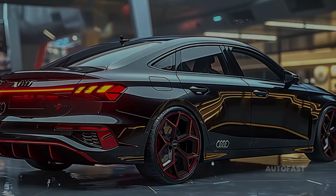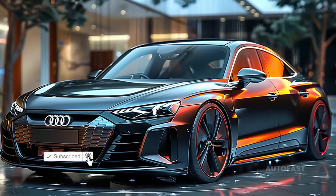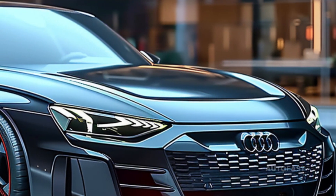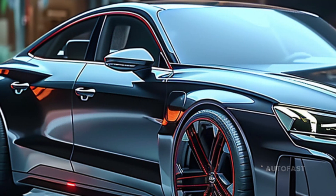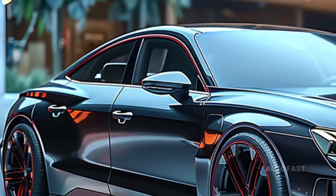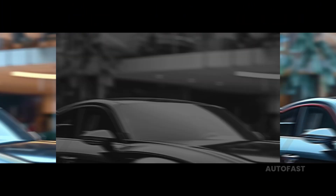Although the A3 may receive some cosmetic modifications for 2025, the powertrain is anticipated to remain the same, so performance will be comparable to the previous year's model. Even though it is the smallest Audi sold in North America, the 2025 A3 is just as powerful as the larger sports sedans from the same company, and you can anticipate an amazing transportation experience.